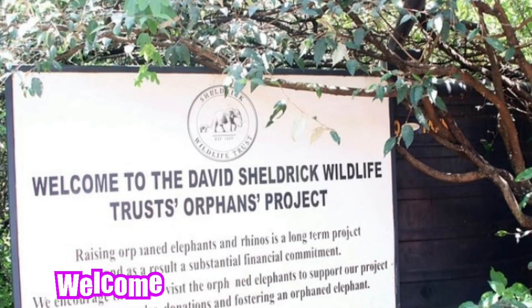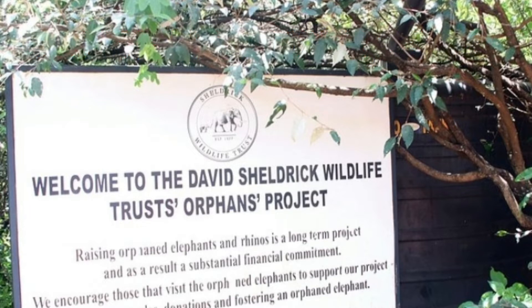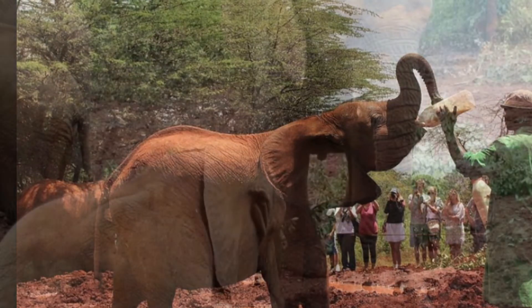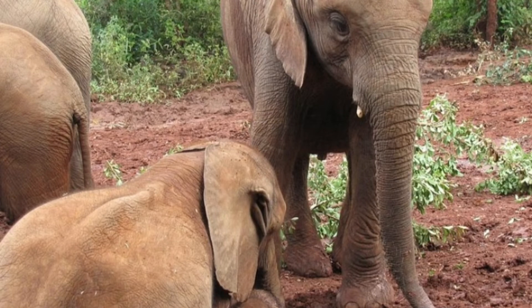David Sheldrick Trust Elephant Orphan Center is located in Nairobi National Park. This place is a safe harbor for orphaned baby elephants and rhinos. It is open to visitors between 11 a.m. to 12 p.m. daily and you can watch them feed the baby animals at this time. Entry fee is 1500 Kenya shillings for adults and 500 Kenya shillings for children below 12 years.